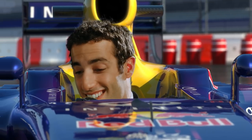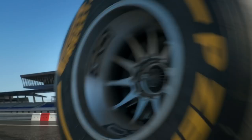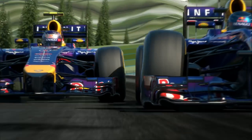Feels good. Can't wait to see what this new car is capable of. Things have changed a lot since 2013. The technical regulations are very different for this season.